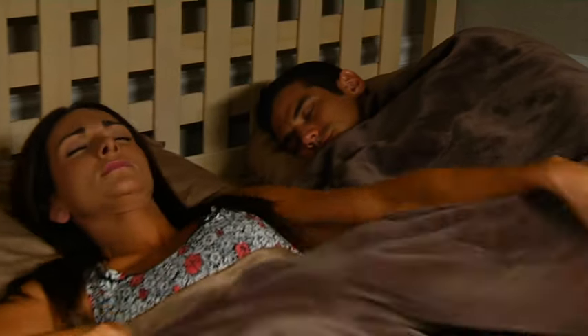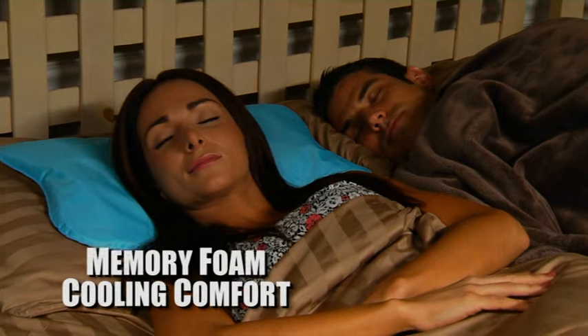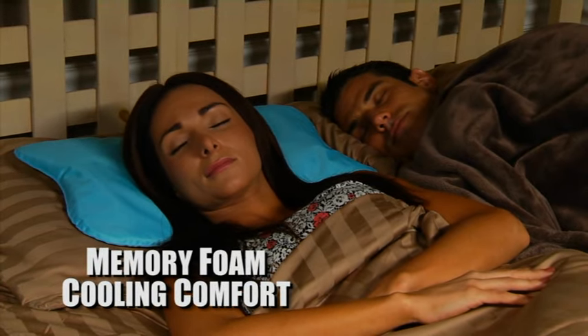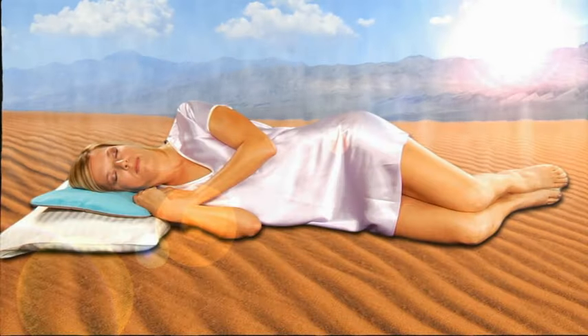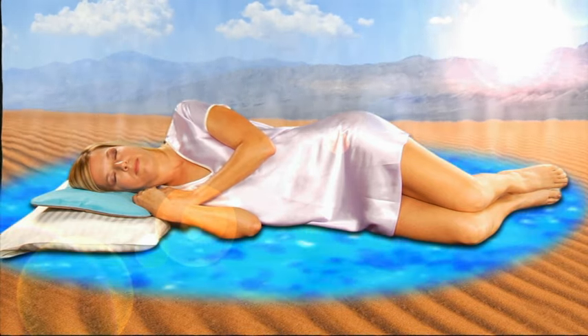Some people prefer it warm when they sleep, while others like it colder. Now with the Comfy Cooler Pillow, she stays cool and comfortable, while he enjoys the warmth, even when the room feels blazing hot. The Comfy Cooler makes it feel like you're sleeping in air-conditioned comfort.